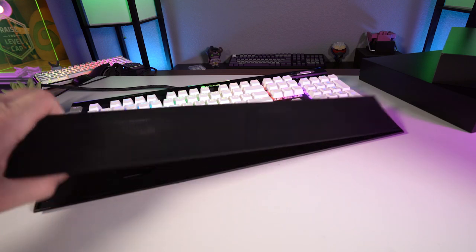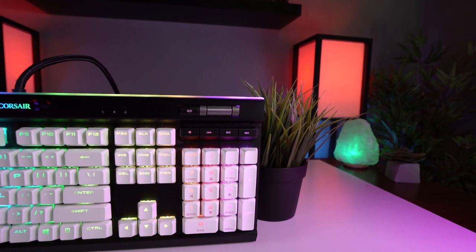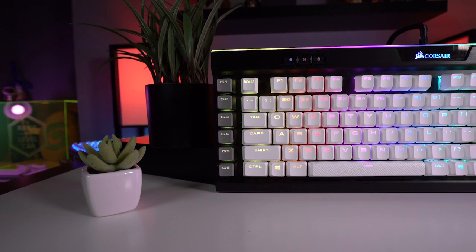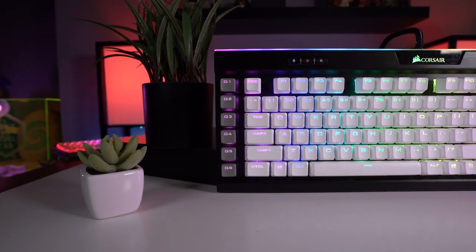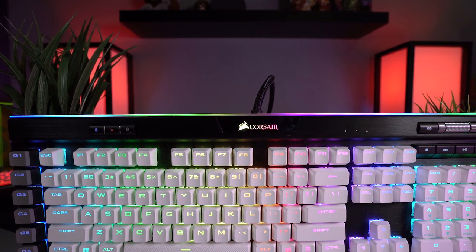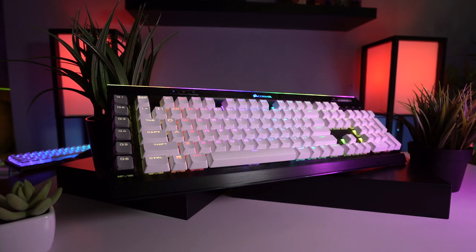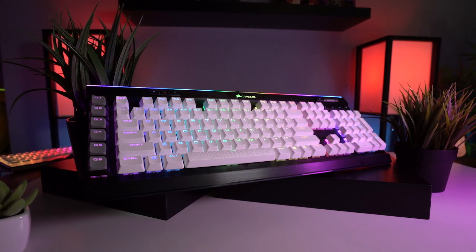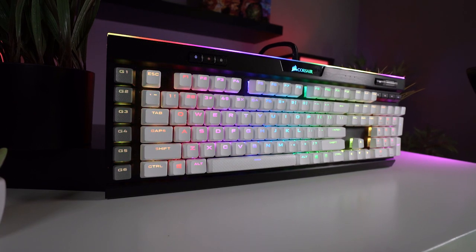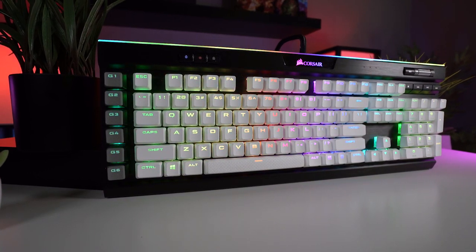Corsair gives you a ton of extras with the K95 — a detachable wrist rest with a two-sided rubber magnetic insert, a set of dedicated media keys with a metal volume scroll wheel, dedicated buttons for controlling onboard profiles, changing brightness, and toggling game mode, a USB passthrough, and most importantly for MMOs, a set of six dedicated macro keys on the left side of the board. They also throw in two sets of textured rubberized keycaps. The K95 has tons of customizable RGB with a light bar up top and full per-key RGB controlled via Corsair's iCUE software, where you can create custom macros, rebind keys, and color-code your hotbars onto your keyboard. At $160, the K95 Platinum is a great keyboard for MMO gaming.